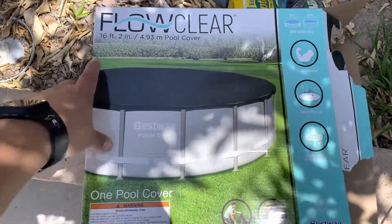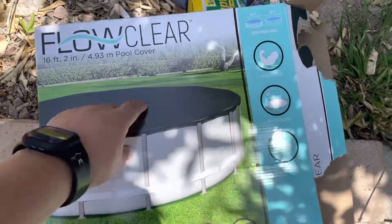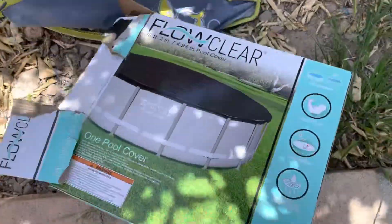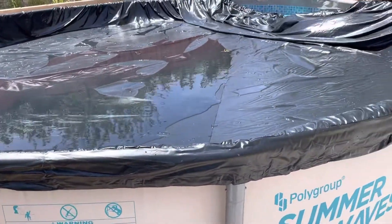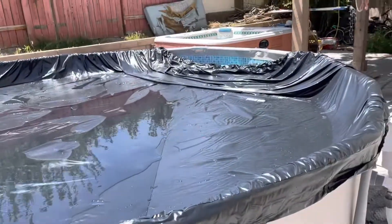This is what I bought — the 16 by 48, I think this was the Flowclear. The reason I got it bigger than my actual pool is because the last one I bought was harder to put on. Right now I just need to tighten it.